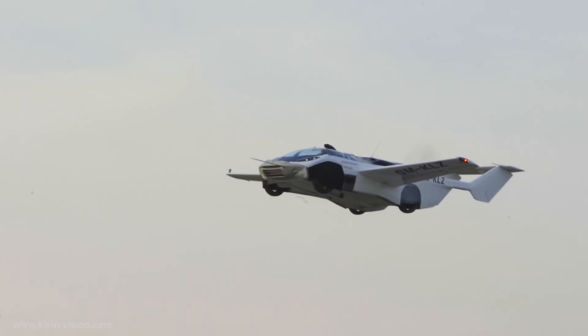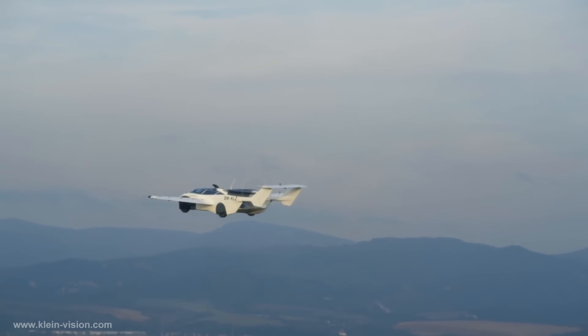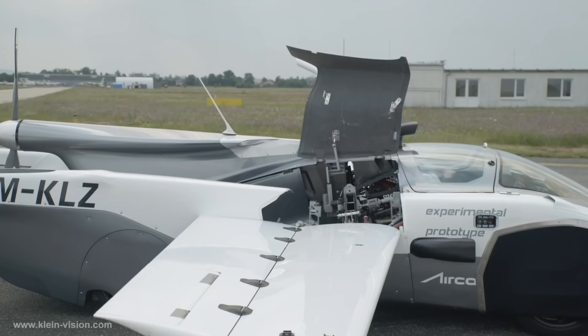The car has a range of 1,000 kilometers and a top speed of 300 kilometers per hour. Despite the challenges, the Klein Vision flying car is a promising technology that has the potential to transform the way we travel.